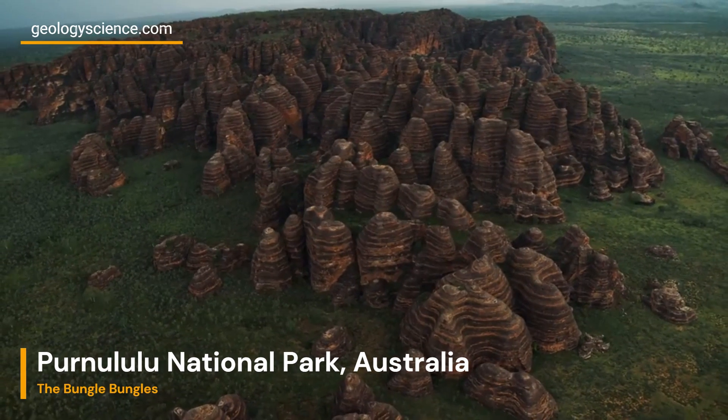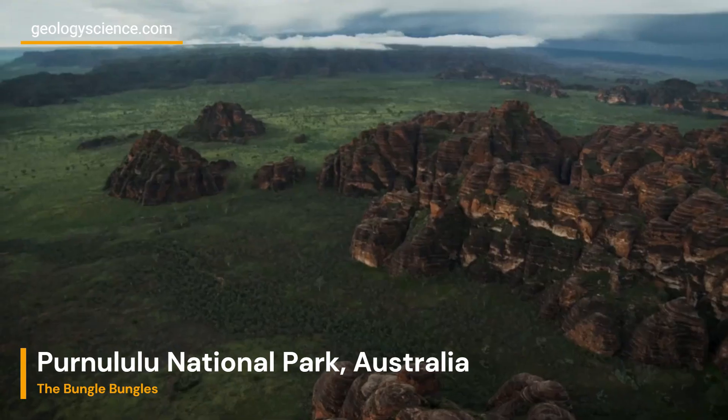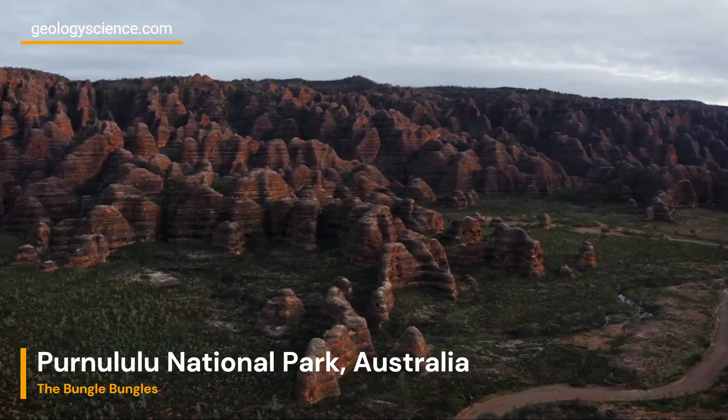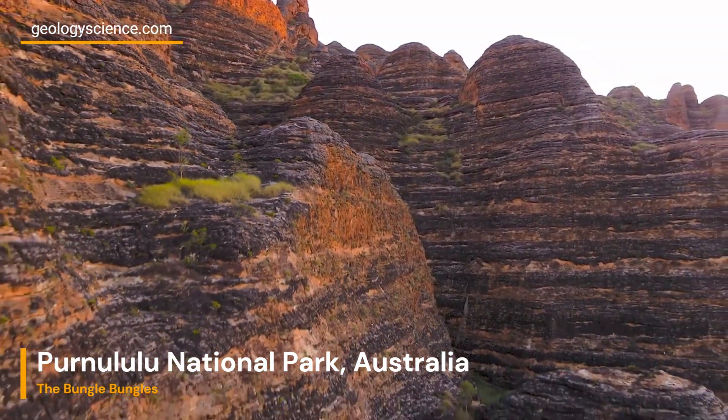Purnululu National Park, popularly referred to as the Bungle Bungle Range, is a geological marvel located in Western Australia. The park is characterized by its unique sandstone formations, which are the result of millions of years of erosion and weathering.